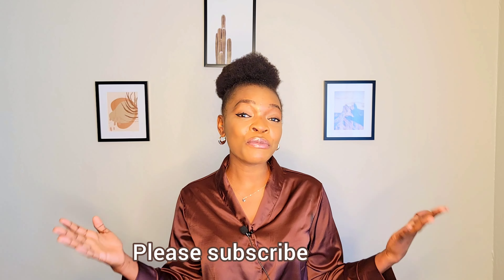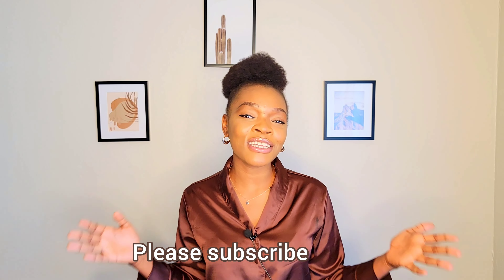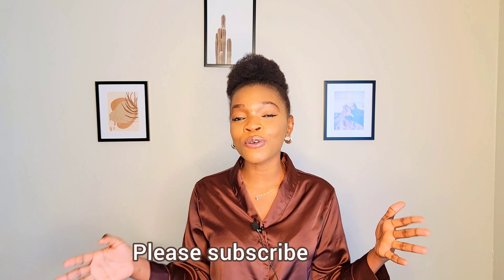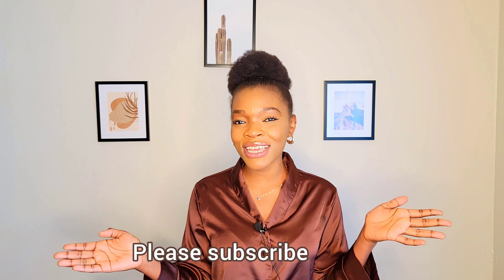Let me know in the comment section if you've learned something, if you enjoyed this video, and if you want me to make more skin-related videos — I'm going to come through for you. I love you guys so much. Stay beautiful, stay happy, and enjoy yourself. Bye!